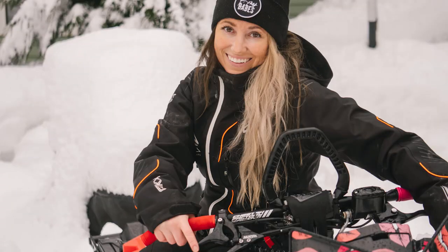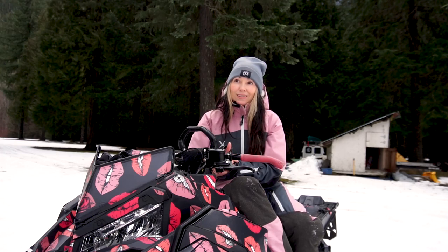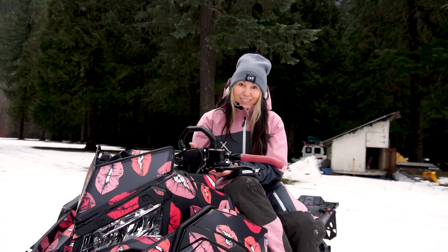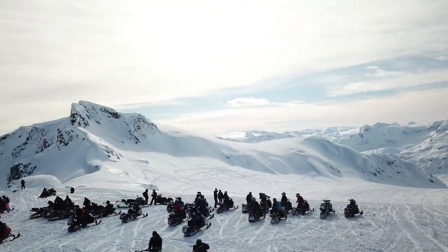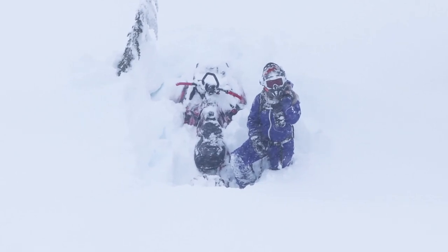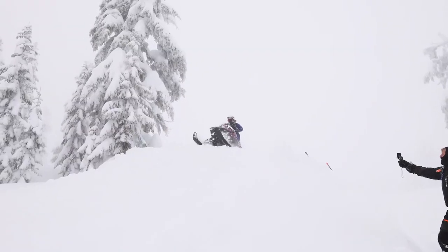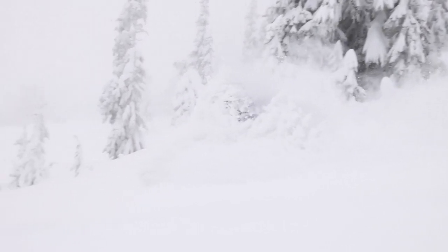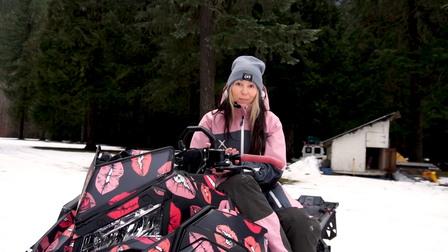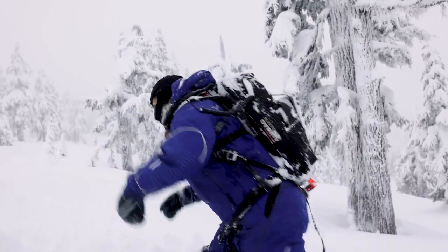I've been wearing the CKX Elevation Women's suit for the past six years and I've worn different sizes and tested them in a variety of weather elements. I live in western Canada and ride mostly Whistler, Pemberton, and Squamish in BC, so our weather varies — it can be very mild to freezing temperatures. Our snow here is very heavy and wet; a lot of people call it concrete, so we're always facing very wet and damp weather.